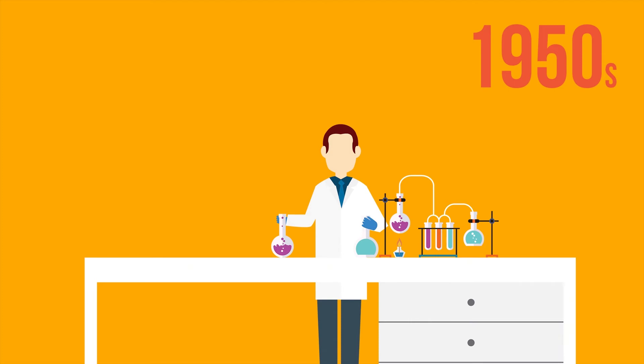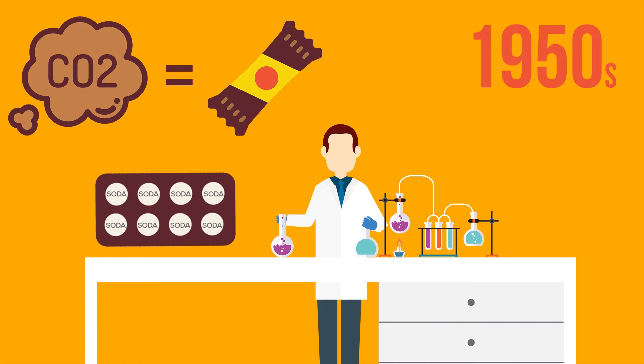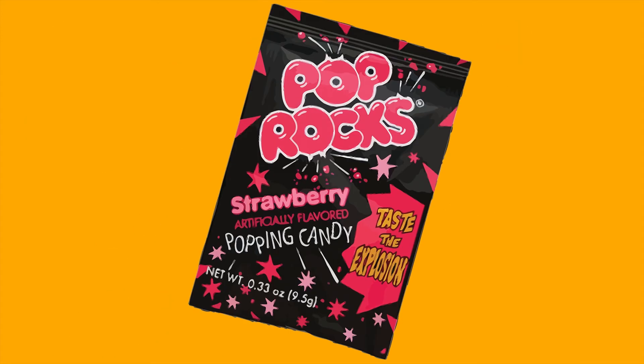In the late 1950s, Mitchell wondered if it was possible to create an instant soda tablet by baking CO2 into candy. Even though his idea didn't take off, the experiments laid the basis for Pop Rocks.